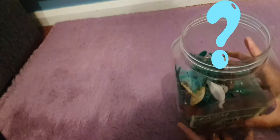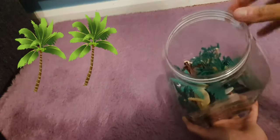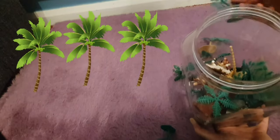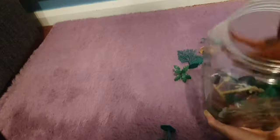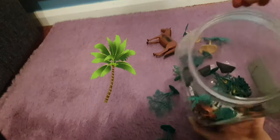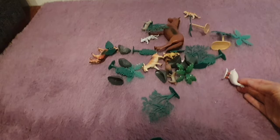Hmm, I wonder what's inside here. We have a tree, another tree, and another tree, and another tree — and a horse! And another tree. Wow, these are all the animals we had inside the animal farm jar.